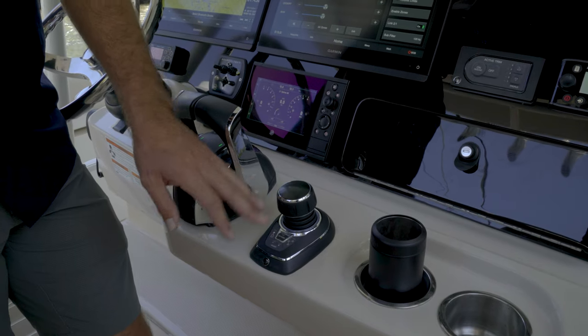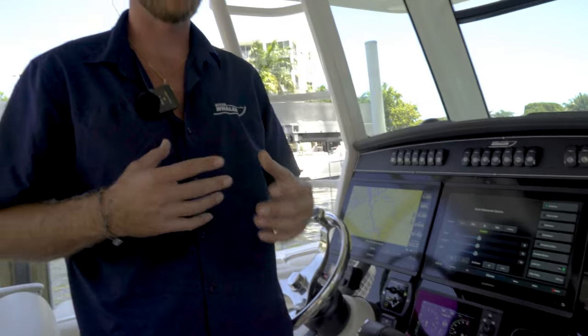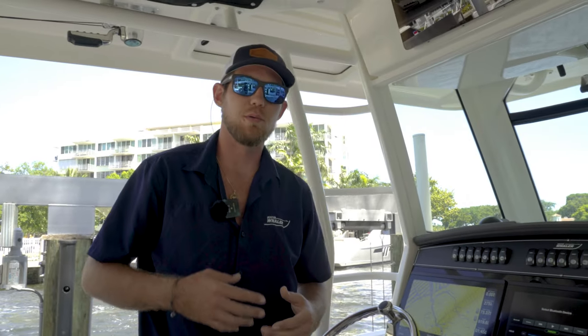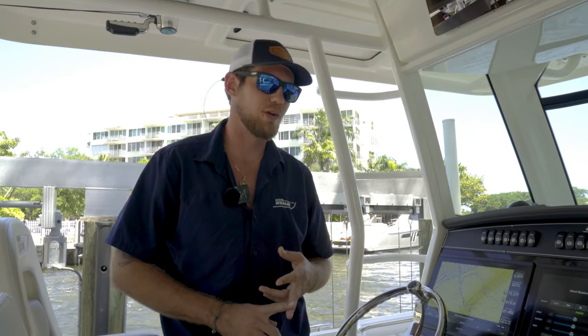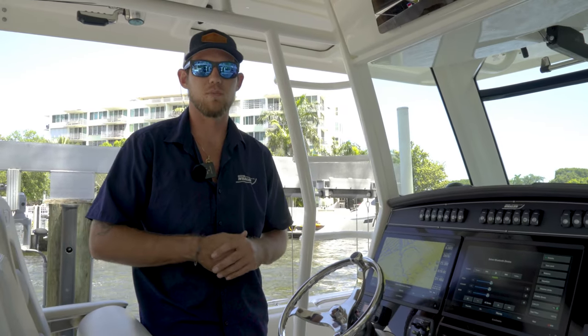This feature also has Skyhook, which is a fantastic feature if you're trying to keep yourself in one spot — if you're waiting on a bridge, waiting for a train bridge, good stuff like that — as well as autopilot and multiple tracking waypoints.